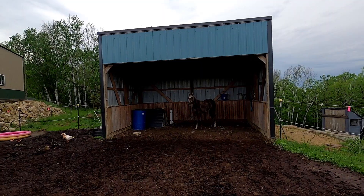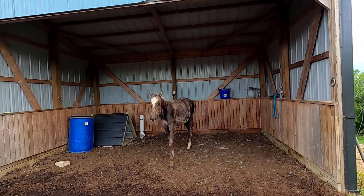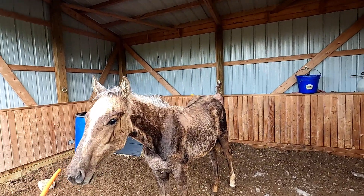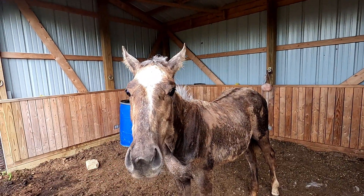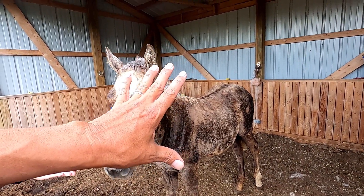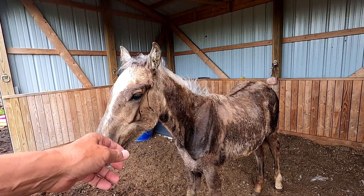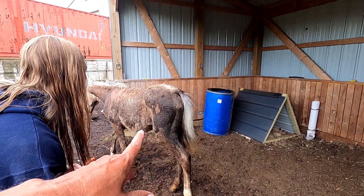She's a little girl. She looks very ragged because that's her baby hair — now what is that called? Baby hair in her winter coat. Baby hair and winter coat combined. She's shedding the winter coat and she's just getting her final hair.